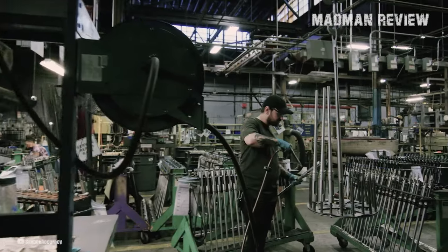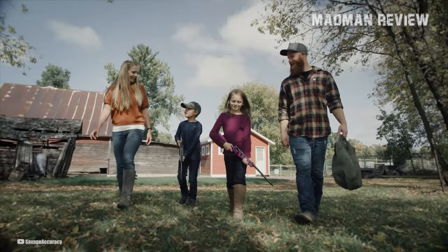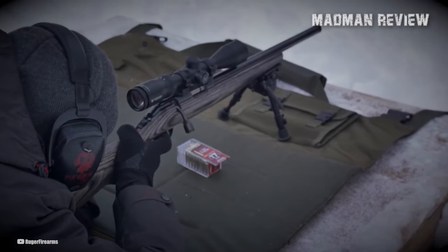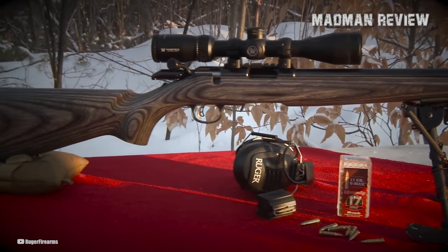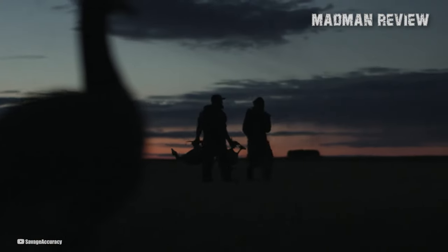Welcome back to Madman Review. The world of firearms is like a vast shooting range, teeming with options that can make any gun enthusiast's head spin faster than a bullet. In this video, we aim to zero in on some of the best .22 LR Bolt Action Rifles on the market. Why settle for a mere pop gun when you can have a finely tuned instrument that whispers poetry with every shot.